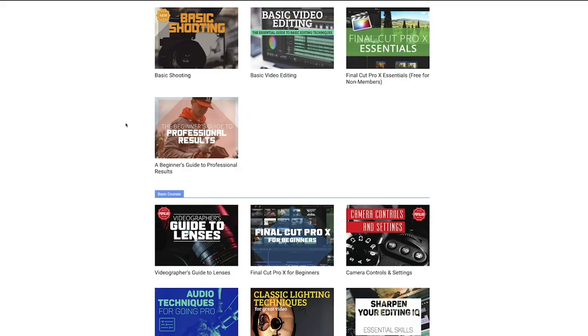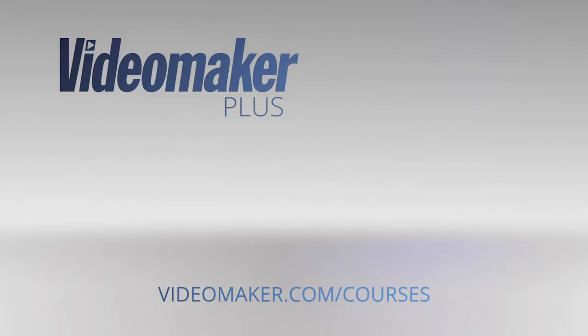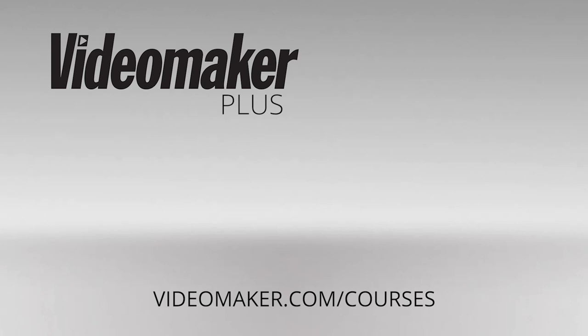Pay attention to the way all of these elements come together in the next movie or television show you watch. Continued learning and practice, as well as taking refreshers on the basics, will help keep your skills sharp. Check out our video courses to stay on top of your game — find a course by visiting videomaker.com/courses, or click the link in the description.